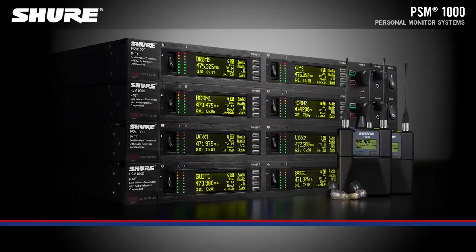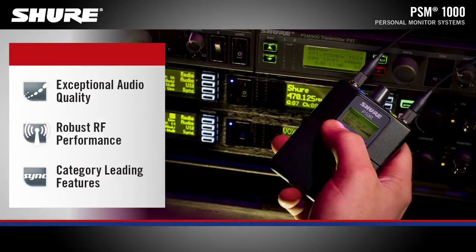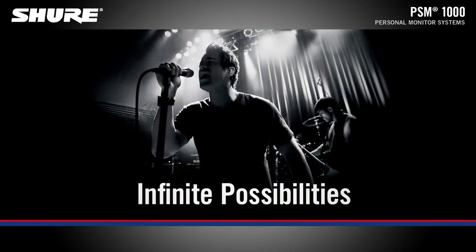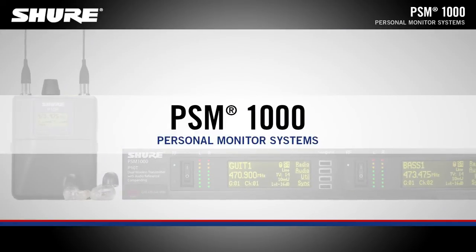The PSM1000 brings personal monitoring to its most advanced level yet. The full-rack dual-channel networkable transmitter is ideally suited for the demands of professional touring and installation applications, and the diversity body pack receiver delivers pristine RF signal and audio quality. PSM1000 Personal Monitor Systems.